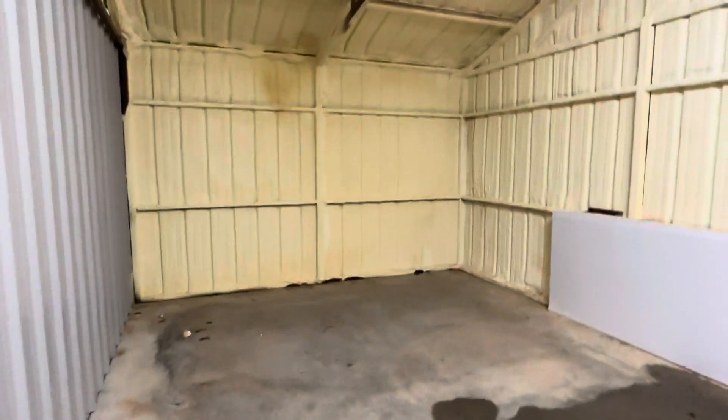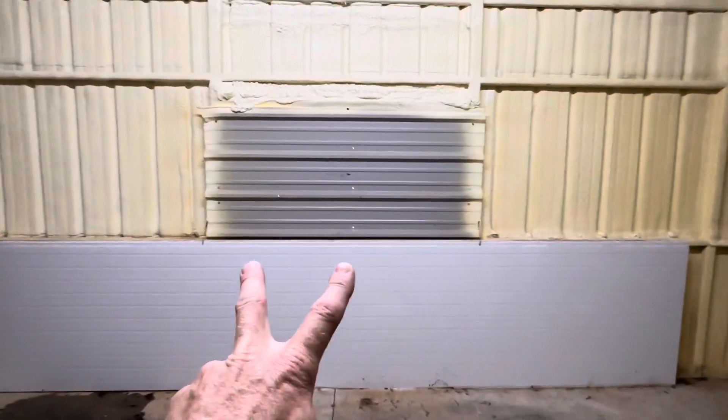This is the office area here. The office area is closed cell foam insulation. These are going to be those double glass doors here.